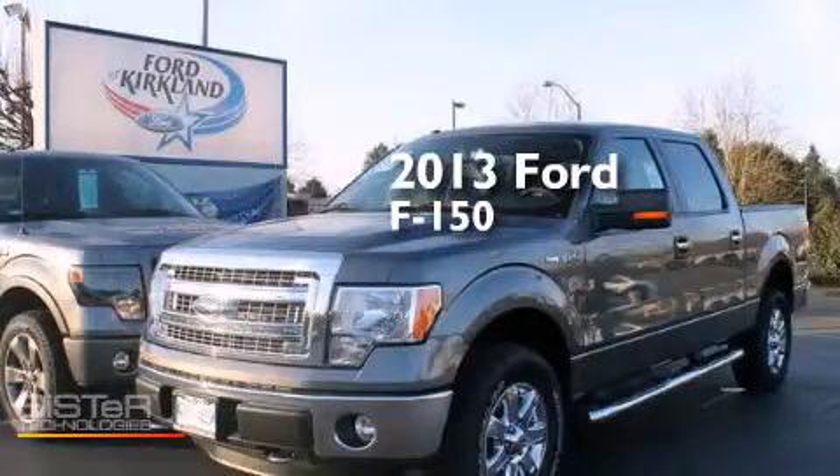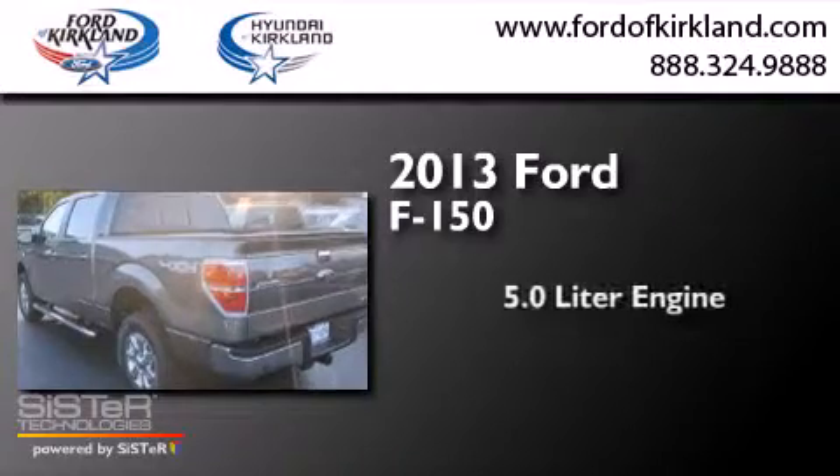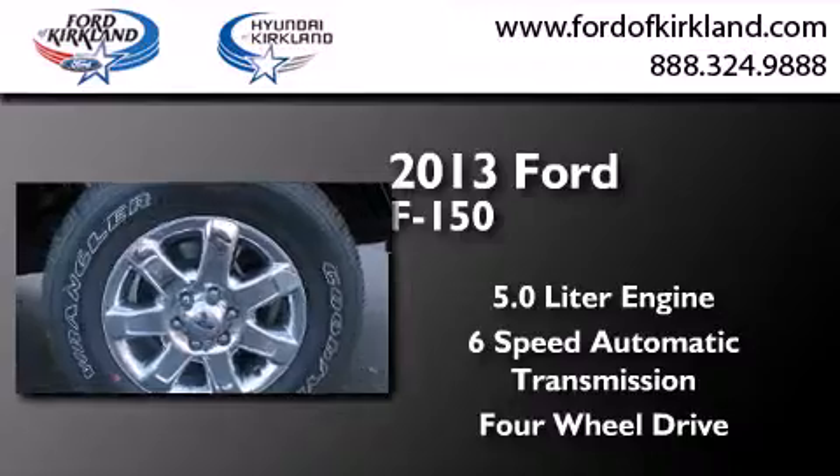This is a brand new 2013 Ford F-150. It features a 5.0 liter engine, a 6-speed automatic transmission, and the added capability of 4-wheel drive.